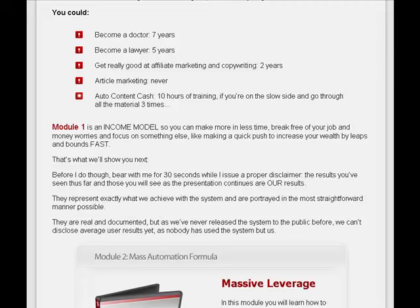Module number one is an income module so you can make more in less time, break free of your job and money worries, and focus on making a quick push to increase your wealth by leaps and bounds.